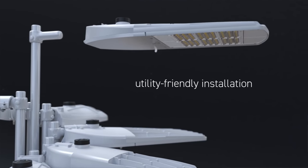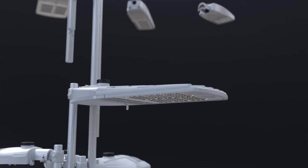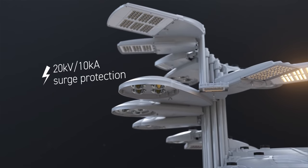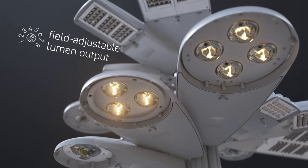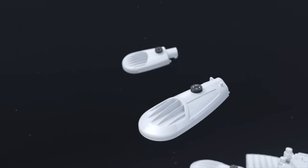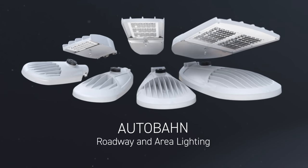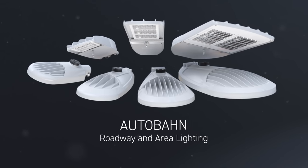Each Autobahn model provides simplified, utility-friendly installation features. All Autobahns also provide ANSI 20kV 10kA surge protection for further enhanced reliability. The Autobahn family offers field-adjustable lumen output as well as a range of advanced controls capabilities. Autobahn roadway and area lighting from AEL — the industry's preferred choice for high performance solutions that reduce operational costs while improving safety and sustainability.